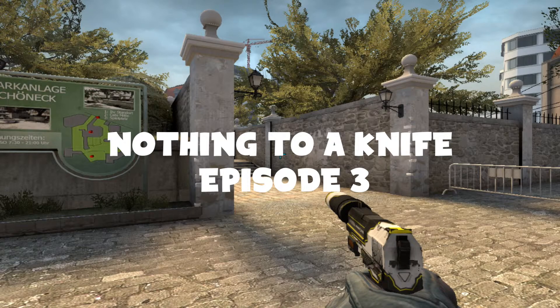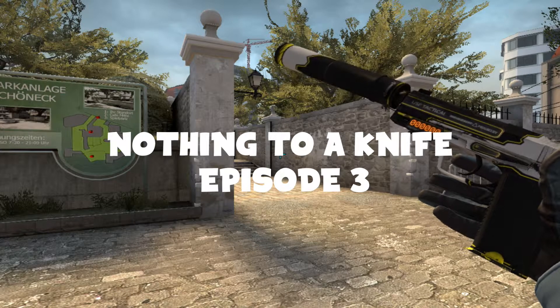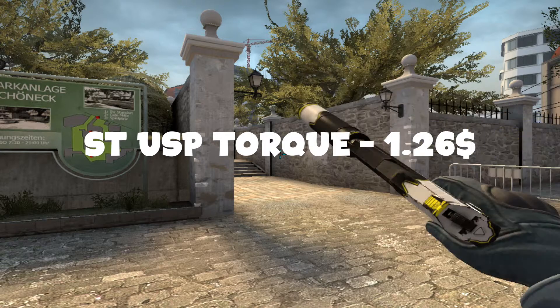Hello and welcome back to another episode of Nothing to a Knife. As you probably have already noticed, I have a StatTrak USP Torque here. It's worth $1.30. This is a super cool skin — I believe it was in field-tested condition. I recommend you buy it. It's a really nice skin.